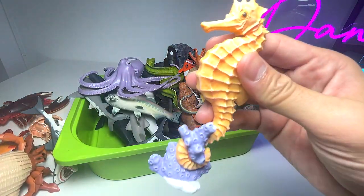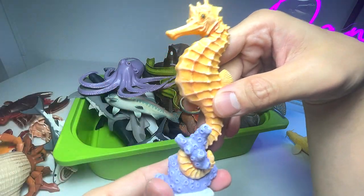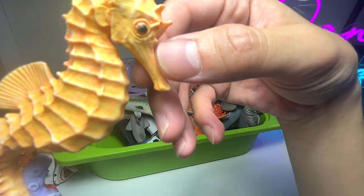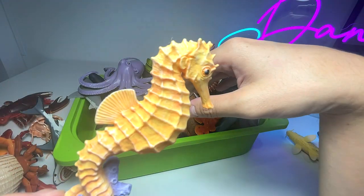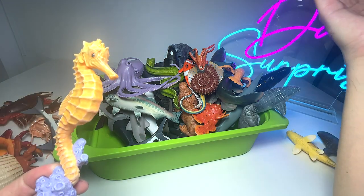We have a seahorse. Do you guys know that male seahorses are actually the ones that look after the babies? It has a really long snout that enables it to find its food much more easily.